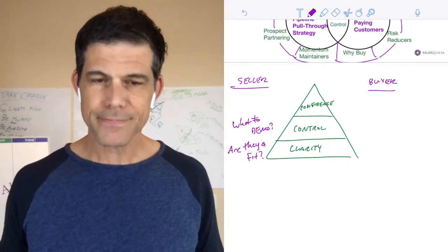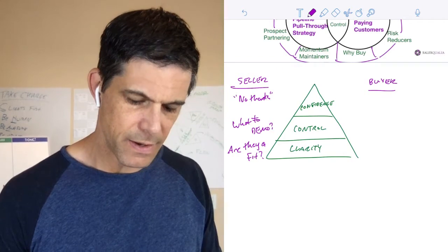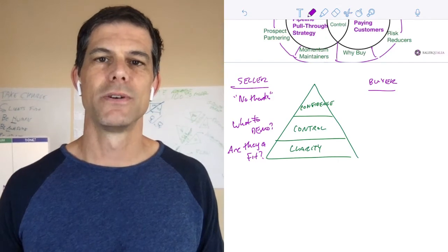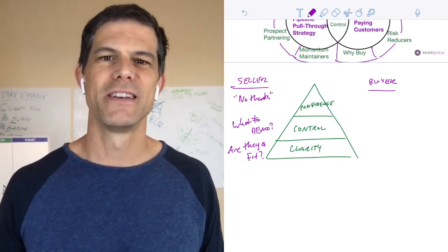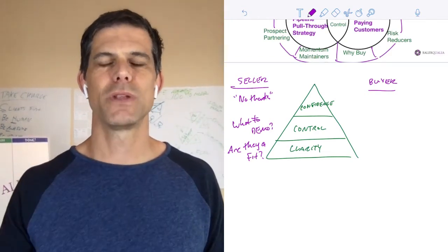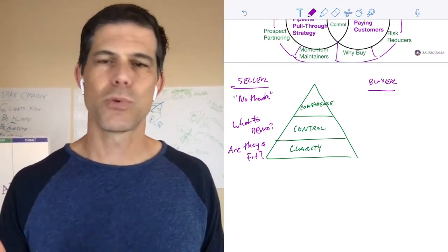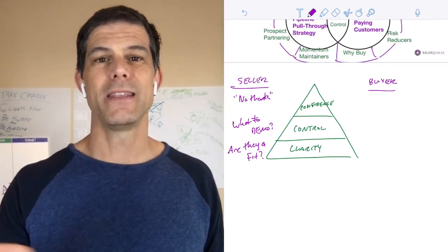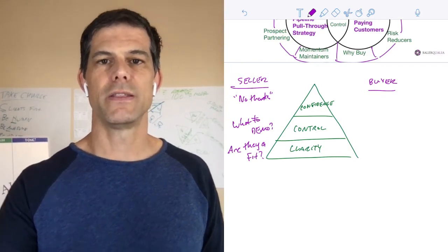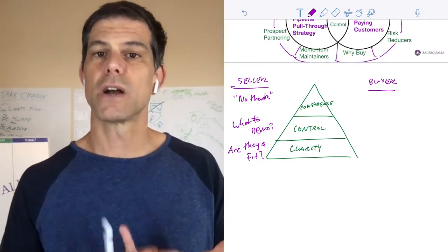Number three: you need the confidence to say 'no thanks.' Not every person that comes to your website is a lead. Not every person that requests a demo should get the demo. Not every person in your outbound strategy is a good fit. If you don't have this system, how are you going to know when to say no to somebody who's not a fit — and more importantly, saving their time as well as yours?